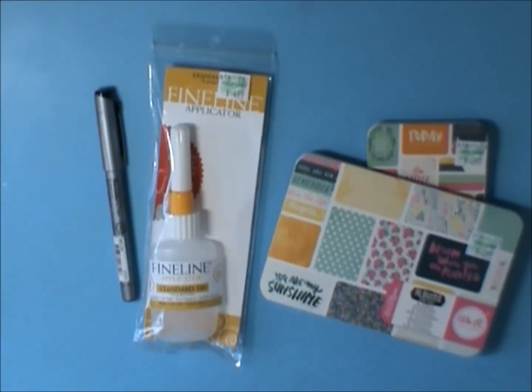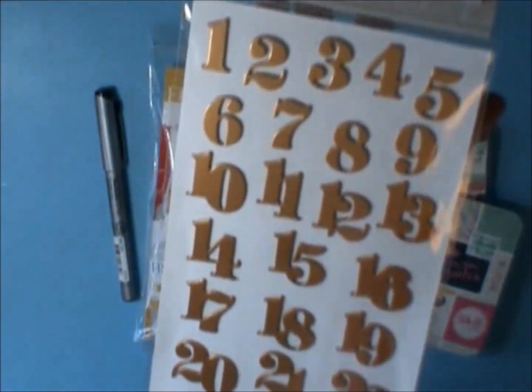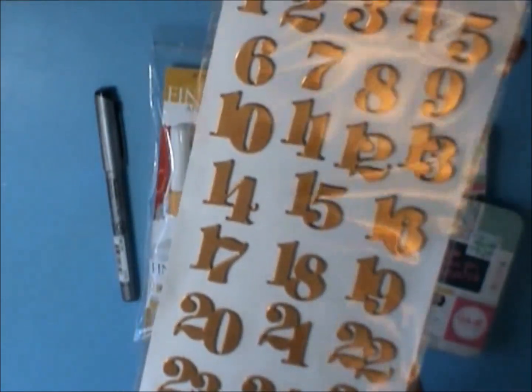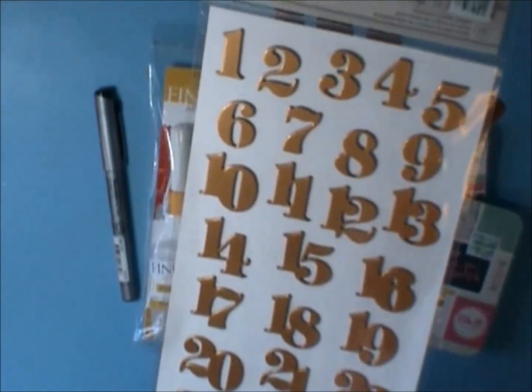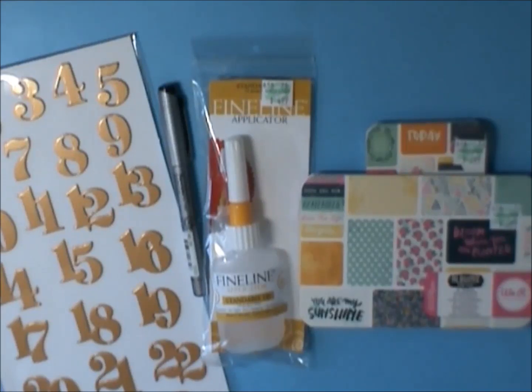I was so happy to find these Thickers — they're called 25 Days and they're in gold. I'm going to be using these for my numbers for my December Daily this year. So that's it, guys — I really didn't buy a ton. The crafty shopping just wasn't really happening for us while we were there, but I'm really happy with what I got. I'm actually going to craft a little bit after I finish this video, so hopefully you'll see a video from me soon. Thanks everybody for watching — have a great day!